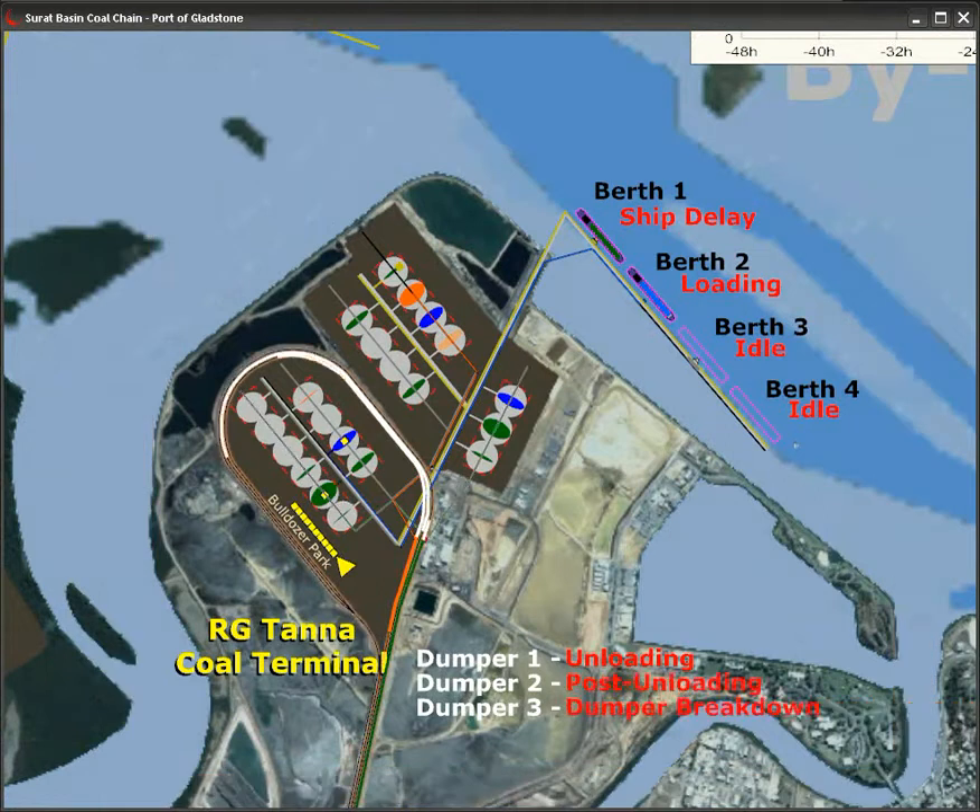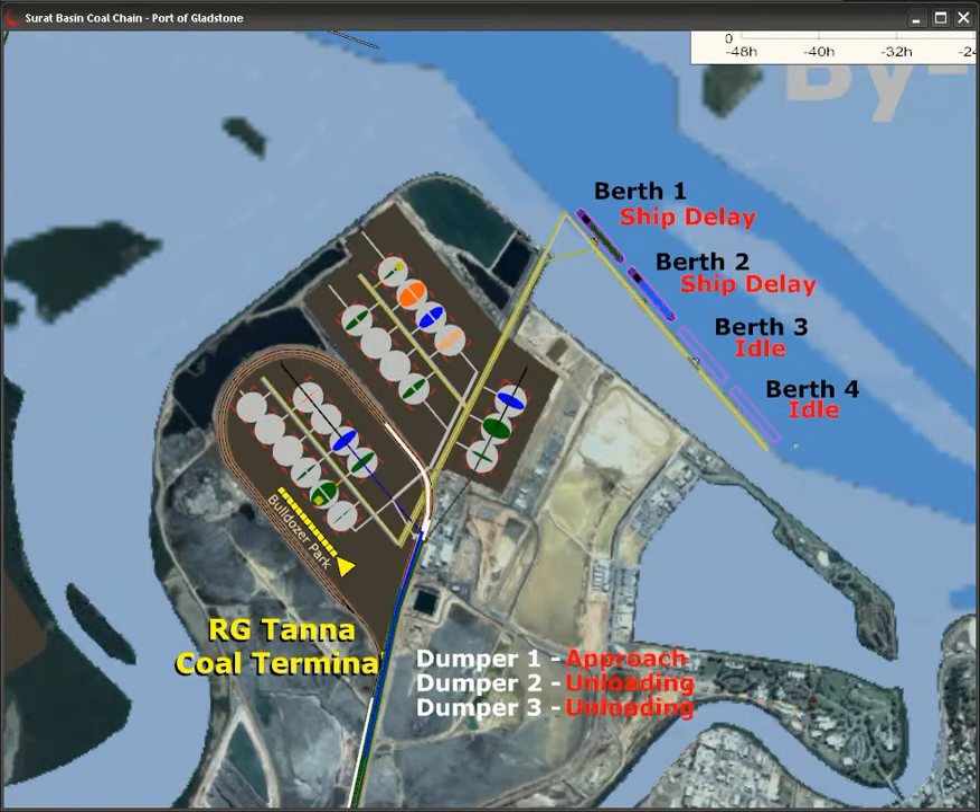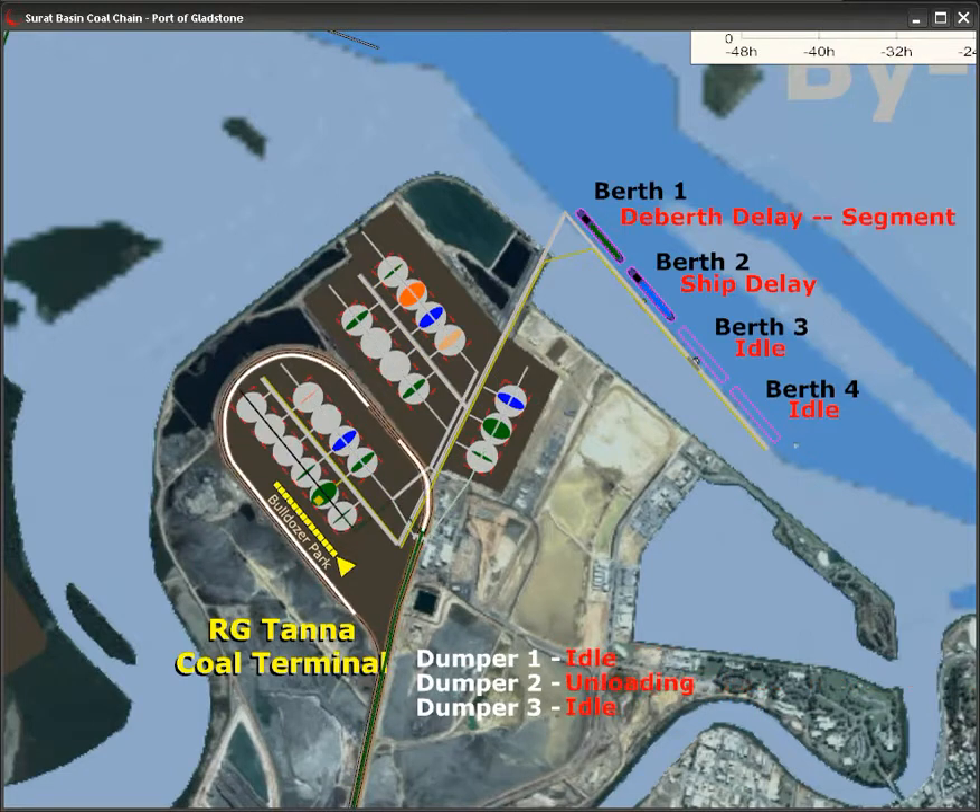Any delays at the terminal impact when trains return to the rail system and how quickly they can service the coal mines. Most trains travel to Argytana and unload their product into the stockyard.